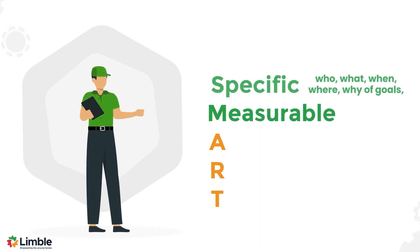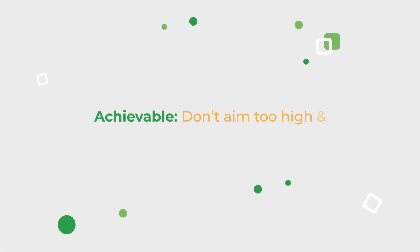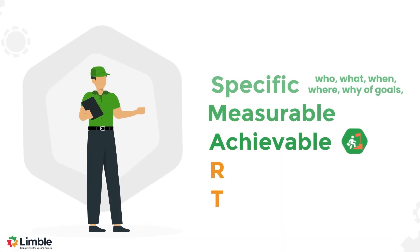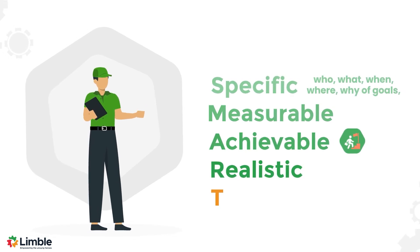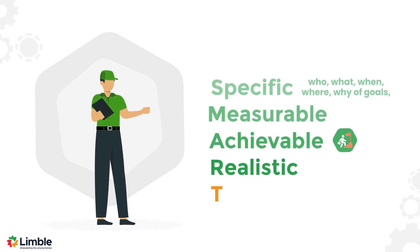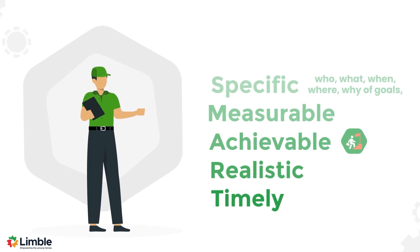Measurable: each KPI and business goal should have unique success criteria. Achievable: don't aim too high and set impossible KPIs — you should challenge your team and keep them motivated while ensuring you don't ask them for too much. Realistic: your goals should make sense for the timeframe you've established and the resources you have at your disposal. Timely: you should introduce a sense of urgency supported by due dates and clear milestones.